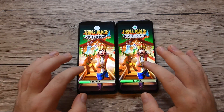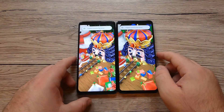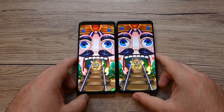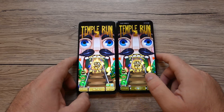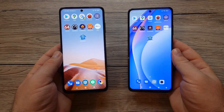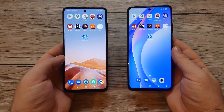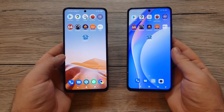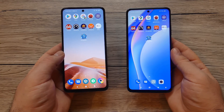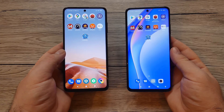Last app is Temple Run 2 — Xiaomi opens first this time, followed by Poco. After this first round, Poco was slightly but noticeably faster overall. They each won on different apps, but Poco looks like it was a bit faster overall.